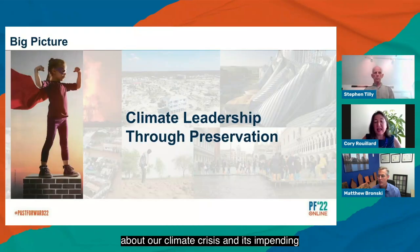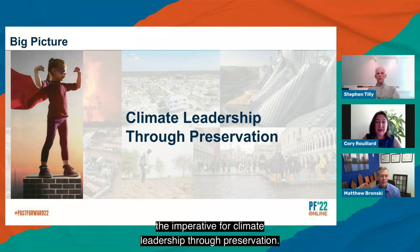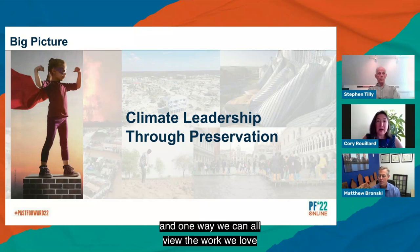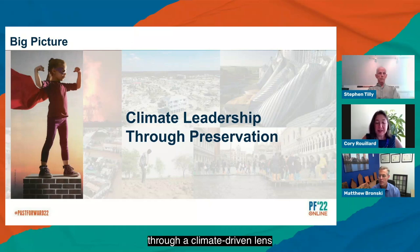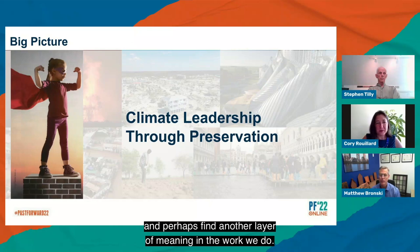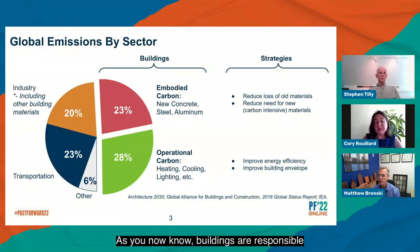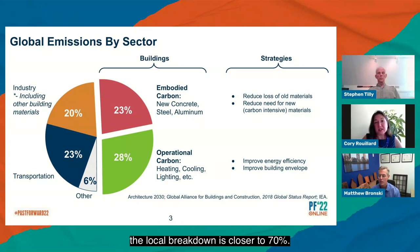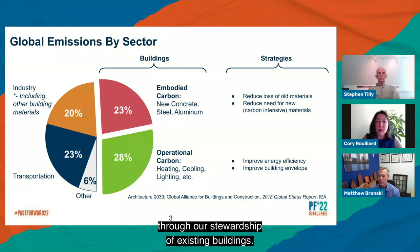By now, you all know perhaps far too intimately about our climate crisis and its impending existential threat to all of humanity. But with this crisis comes a call to action — the imperative for climate leadership through preservation. This is what we can do. This is our superpower, our expertise put into action. Buildings are responsible for approximately 40% of global carbon emissions, with roughly half of those emissions coming from embodied carbon. In building-intensive places like New York City, the local breakdown is closer to 70%. We have the capacity to affect significant carbon reduction through our stewardship of existing buildings.